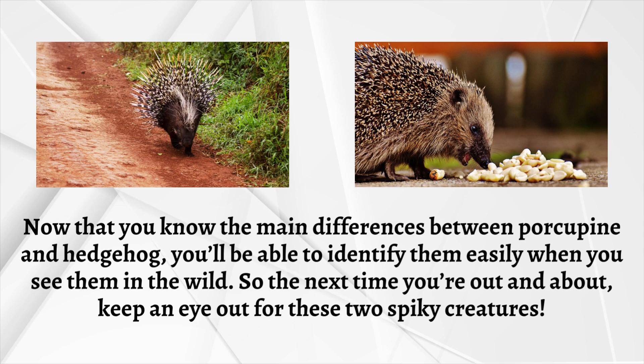Now that you know the main differences between porcupine and hedgehog, you'll be able to identify them easily when you see them in the wild. So the next time you're out and about, keep an eye out for these two spiky creatures.